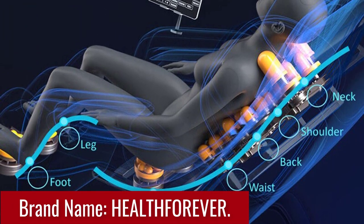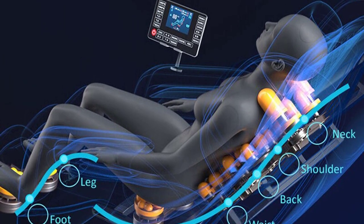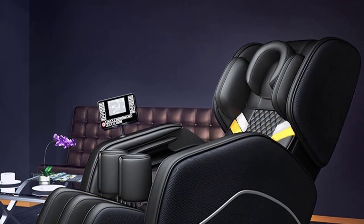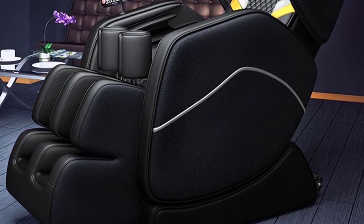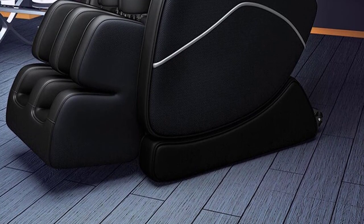Brand: Health Forever. The HFR 888B Massage Chair offers unmatched comfort and support, enveloping you in a cocoon of relaxation. Its ergonomic design contours to your body, ensuring optimal comfort during your massage sessions. The zero-gravity positioning feature allows you to recline and elevate your feet, relieving pressure on your spine and promoting better blood circulation.